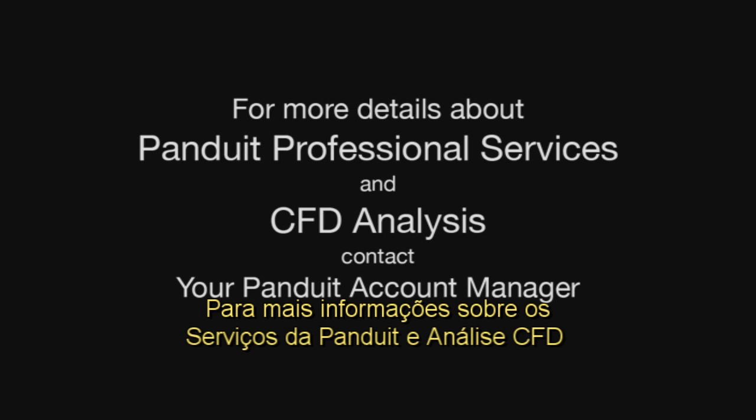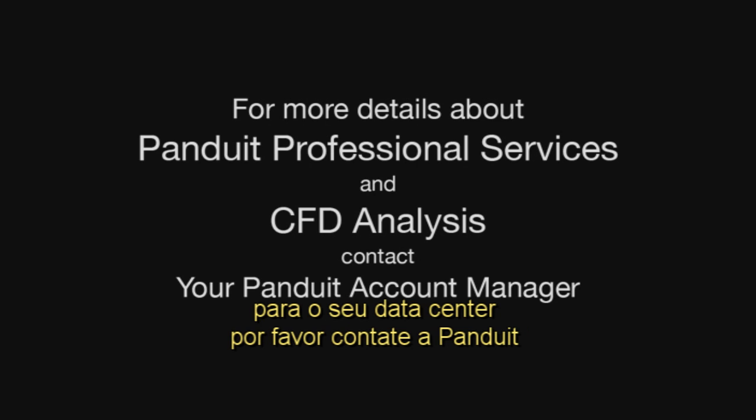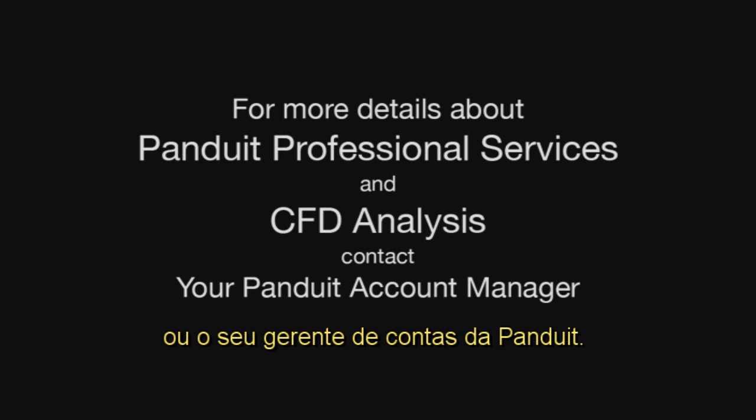For more details about Panduit Professional Services and CFD analysis for your data center, please contact Panduit or your Panduit account manager.